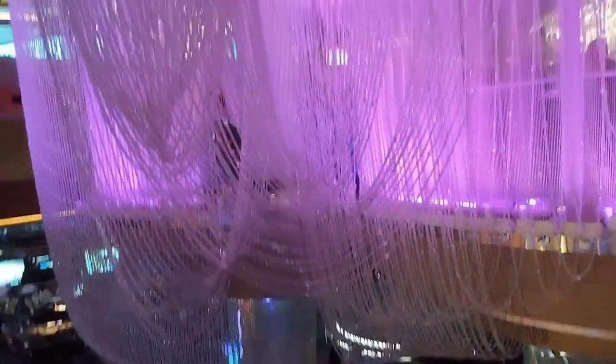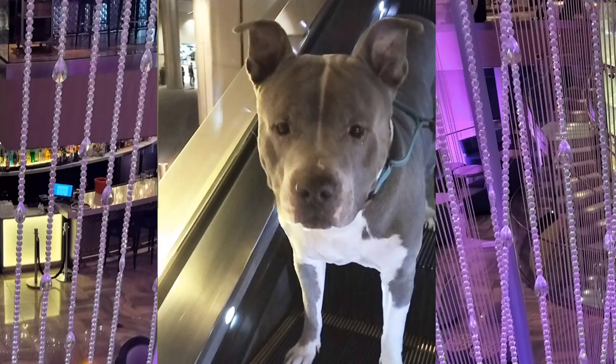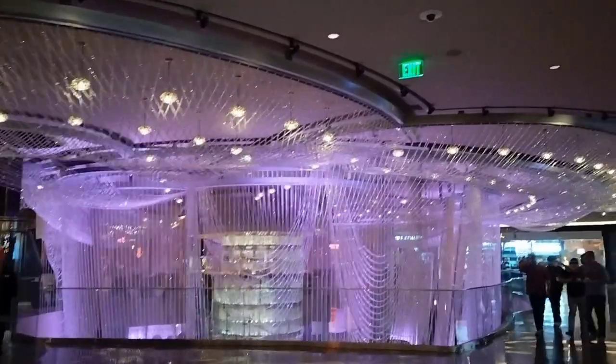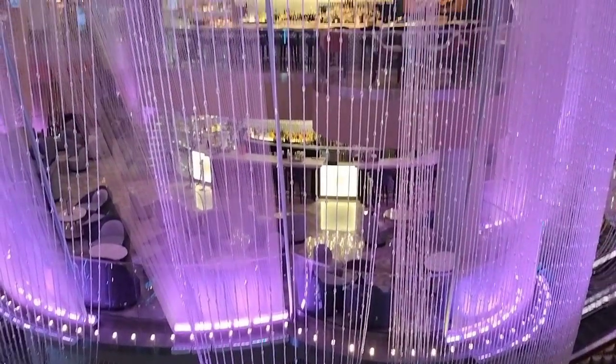Starting with the bottom floor, in the middle of it all on the casino floor. Next, you can go inside the chandelier on level one and a half. This sophisticated sanctuary offers fine handcrafted cocktails.